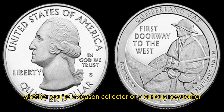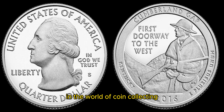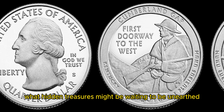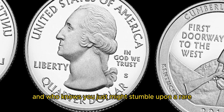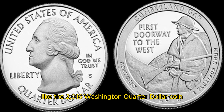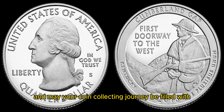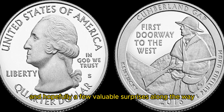Whether you're a seasoned collector or a curious newcomer, there's always something new and exciting to discover in the world of coin collecting. So next time you come across a pocket full of change, take a closer look — you never know what hidden treasures might be waiting to be unearthed. You just might stumble upon a rare and valuable coin like the 2016 Washington quarter dollar coin worth a staggering 1.1 million dollars. Happy hunting, and may your coin collecting journey be filled with excitement, discovery, and hopefully a few valuable surprises along the way.